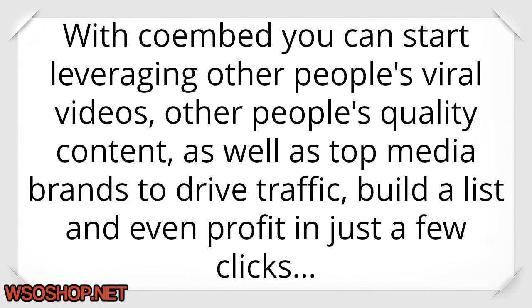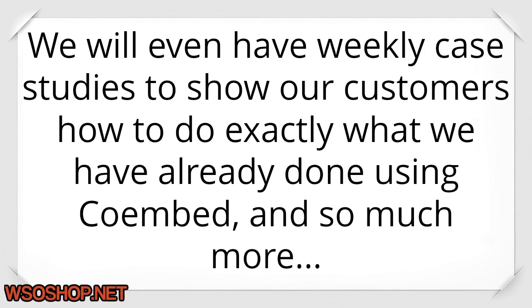With Coimbed you can start leveraging other people's viral videos, other people's quality content, as well as top media brands to drive traffic, build a list, and even profit in just a few clicks. We will even have weekly case studies to show our customers how to do exactly what we have already done using Coimbed, and so much more.